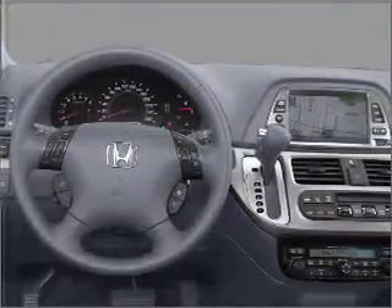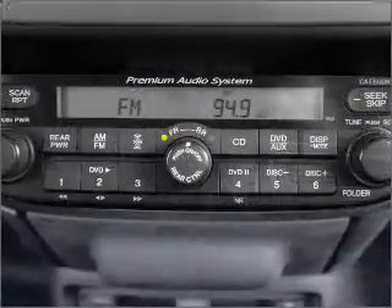Let the sunshine in with a sunroof. Our website offers more information on all of our vehicles. Call us today to start test driving.